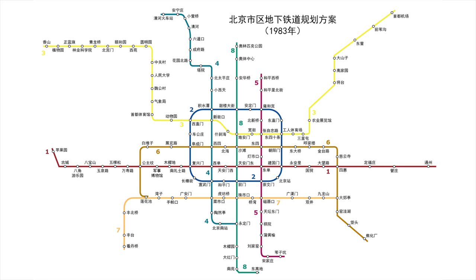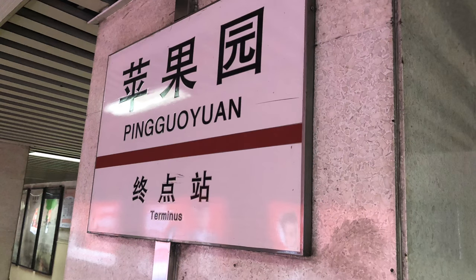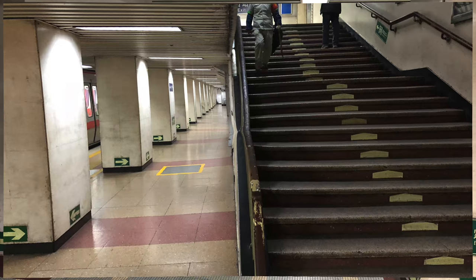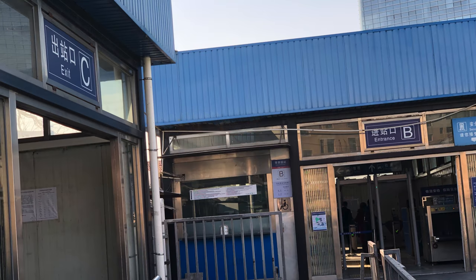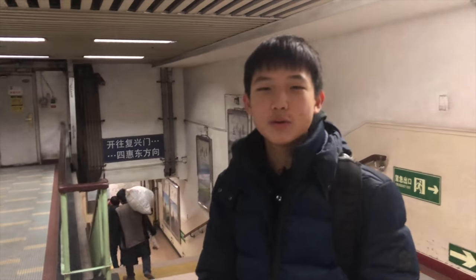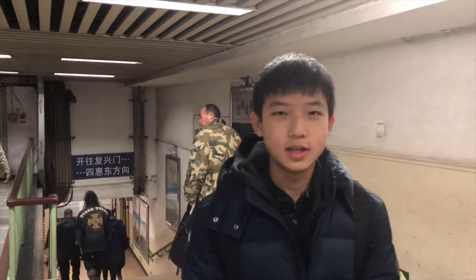Stations and lines also have to adapt to changes in the plan. For example, one of the oldest stations in the subway system, Pingguoyuan Station, will be closed for renovation to become an interchange station for Line 1, Line 6, and Beijing Maglev. I'm at Beijing subway Line 1 Pingguoyuan Station. This station is the oldest subway station in Beijing. It was built in 1969 and will be closed this February for renovation. When it reopens in 2020, it will be a modern station and a major interchange station for Line 1, Line 6, and Beijing Maglev.